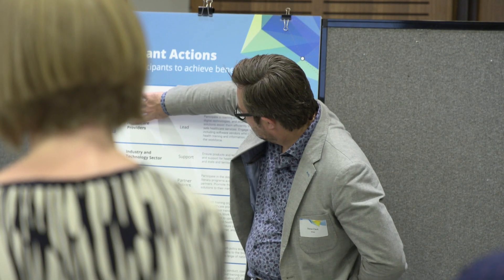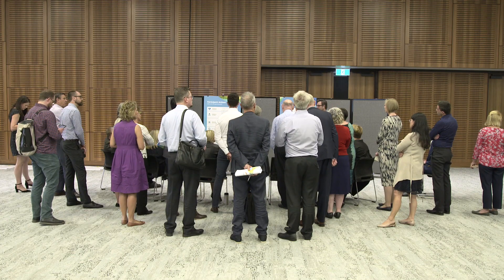Looking at it from community and consumer perspectives as well as from health professional and provider perspectives — those sorts of things are really good for everybody to be across. Nursing is the biggest and most distributed health workforce in Australia, so it's important that nurses are fully engaged in digital health, its rollout, and input into the redesign.